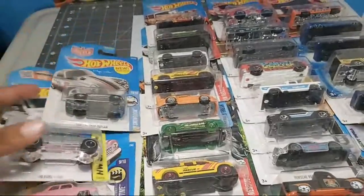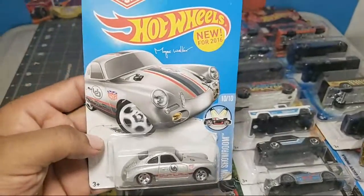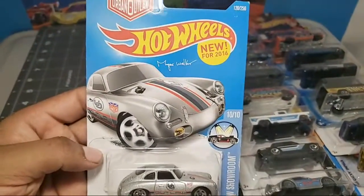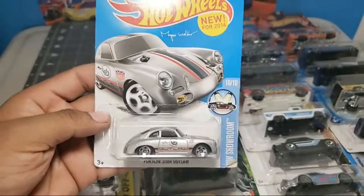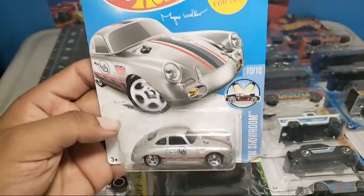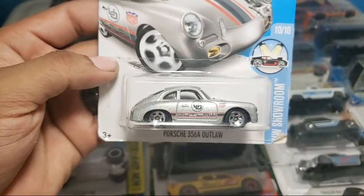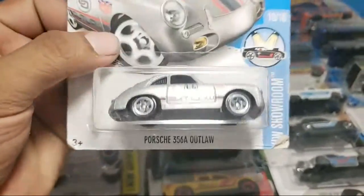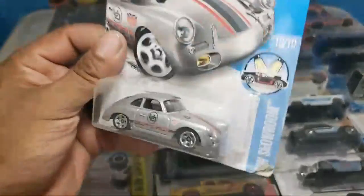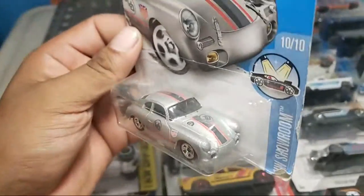I don't have Instagram, man, I really don't have Instagram. What is that? This is the Porsche 356A Outlaw from Showroom, very nice in gray. Cool Outlaw, cool tampos, very nice. No tampos on the back or the front, but the ones that it has look great.